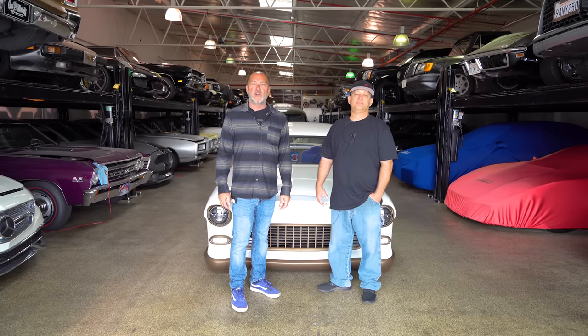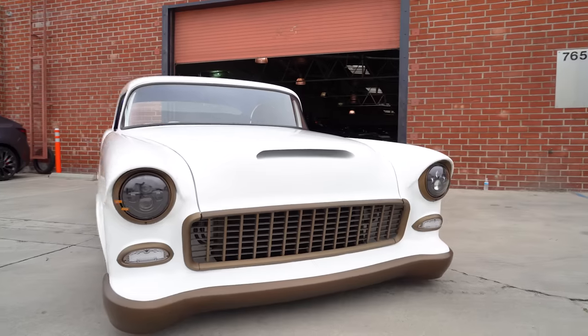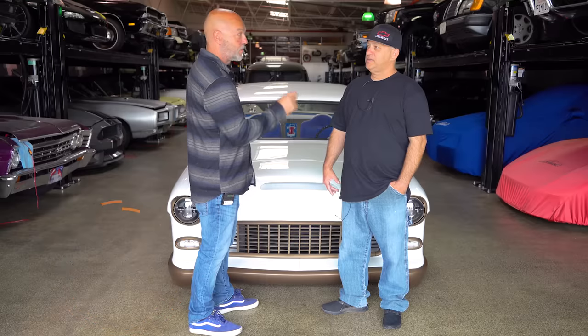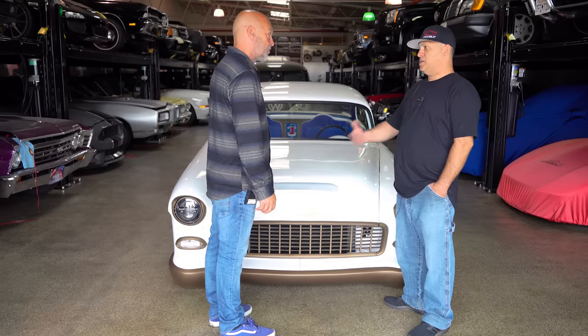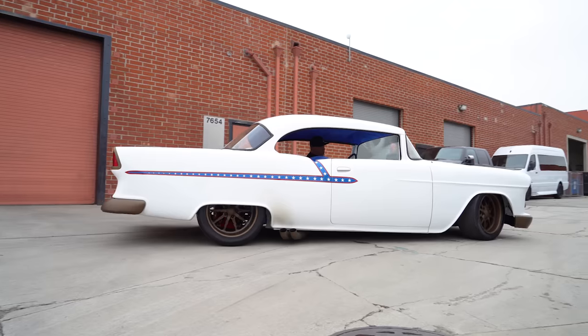Hey guys, it's Sean from Autotopia LA. Today we're here with Tony from Lakeside Customs — been looking forward to this one. My buddy Ken Johnson from Classics Daily set this up for us. Here's what I know: it's a '55 and it's all themed around Evel Knievel. I love it because I grew up watching him jump. What prompted you to do the Evel Knievel theming? I've been an Evel Knievel fan since I was a kid, just like a lot of the old school guys. My kid kind of dared me into it, so I started off on a dare.